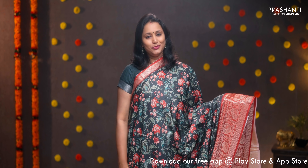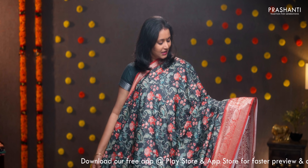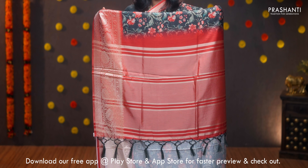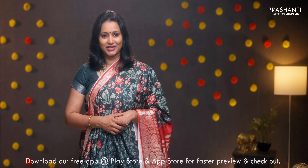Bottle green with red — one more beautiful color combination with short and long zari woven borders on either sides. Very pretty floral digital prints running throughout the body, a simple pallu with lines of zari and tassels, and a matching digital printed blouse. Priced at ₹1590.